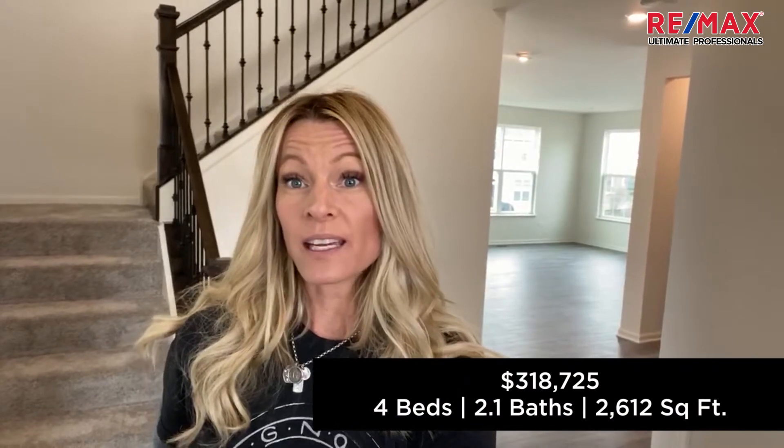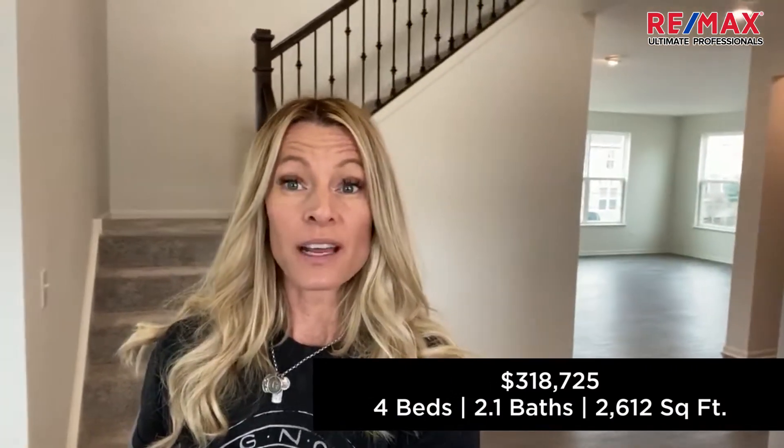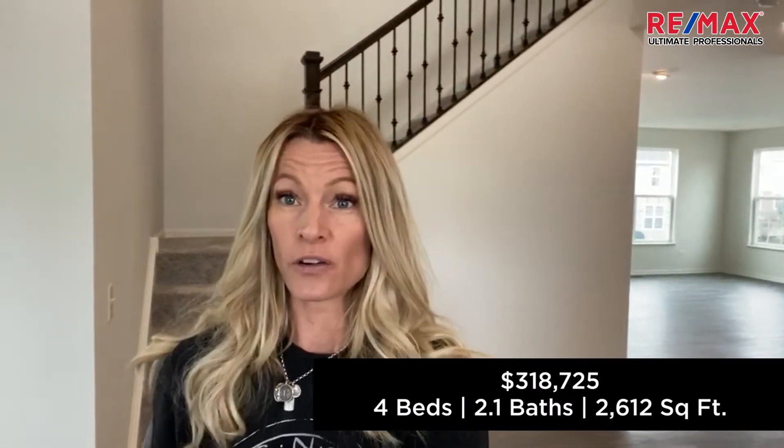This home is just a little bit over 2,600 square feet and it's currently listed at $318,725, which is a steal for everything that you're getting inside of here — all those little extras that have been put in place.